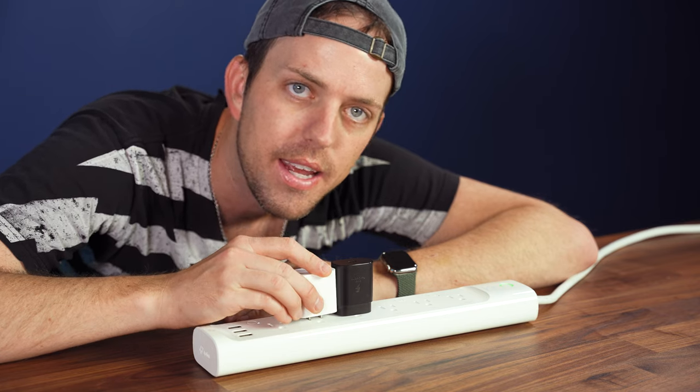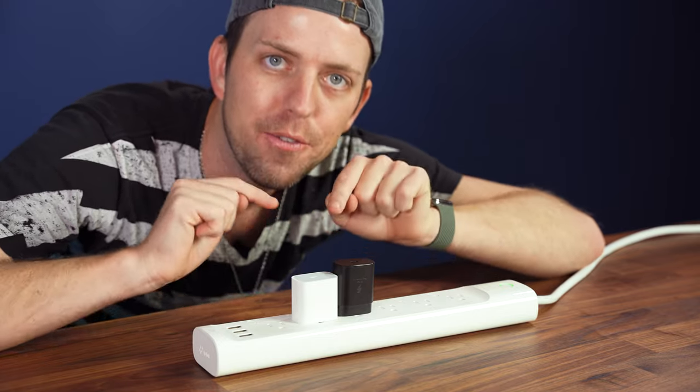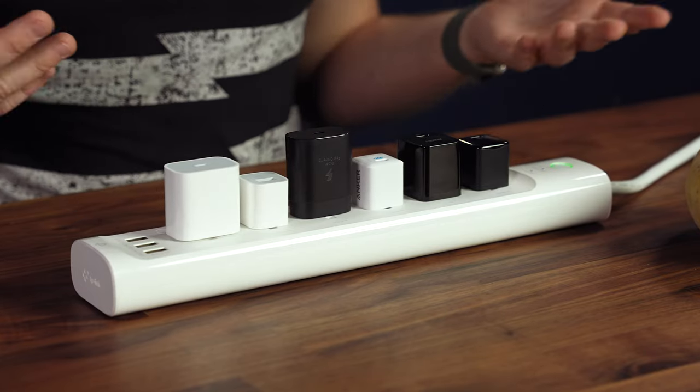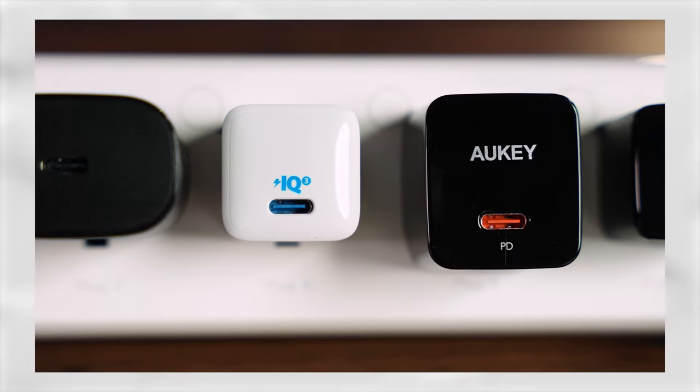Each one of these outlets is an inch away from each other, and these are still touching. Is that not infuriating? What's up, Slick Dealers? Today we're talking about mobile device chargers, basically giving you a little shopping haul to show you what's available and why more people are going to be looking for these.